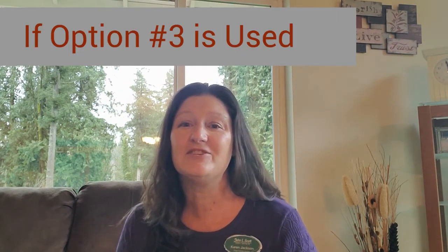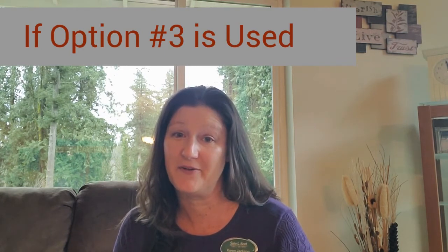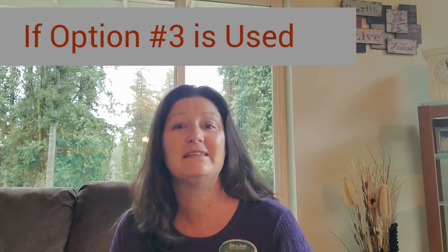If a seller chooses to reject the low appraisal, the buyer then has three days to either waive the appraisal contingency or terminate the agreement and receive their earnest money back. If the seller chooses to propose a reduced price that is higher than the appraised value and have the buyer pay additional funds, then the buyer has three days to accept the proposal and show proof of additional funds, or terminate the agreement and receive their earnest money back.